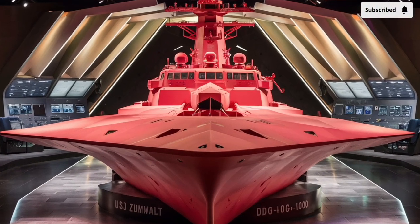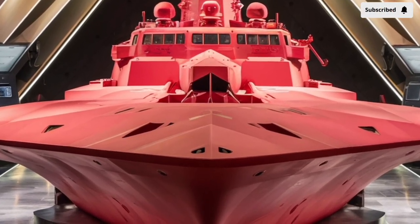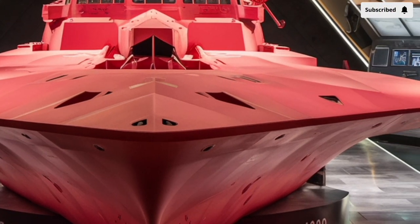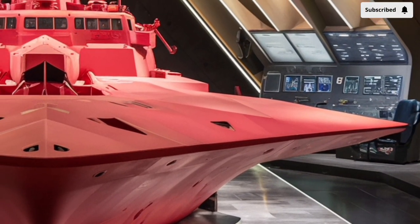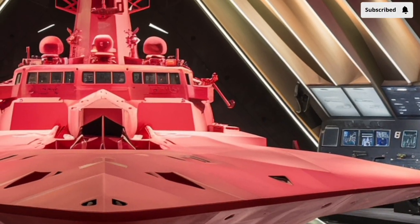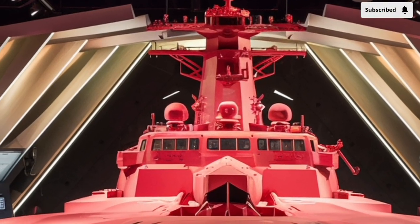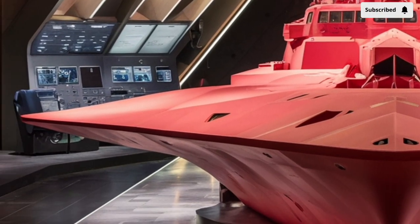Welcome to our channel StormRider. The USS Zumwalt DDG-1000 destroyer represents one of the most advanced warships ever built by the United States Navy. Even though it was conceived years ago, by 2026 it continues to stand as a symbol of futuristic naval design and cutting-edge technology. At first glance, what immediately sets the Zumwalt apart is its unusual shape.